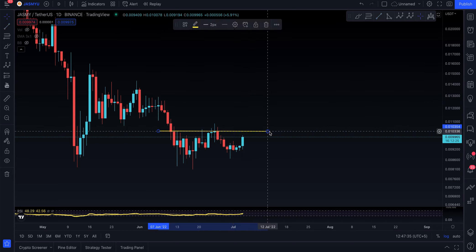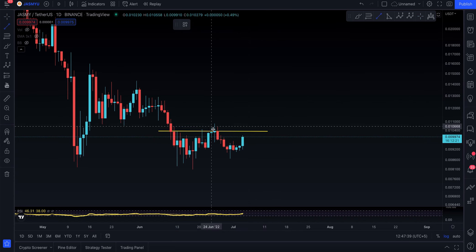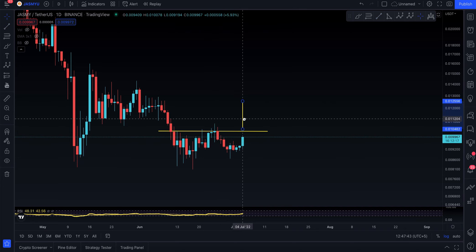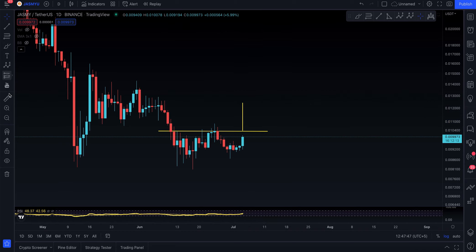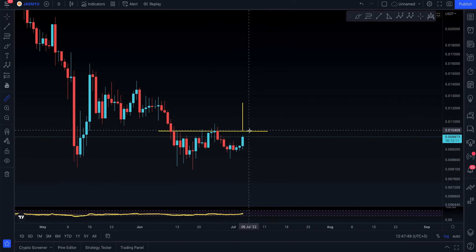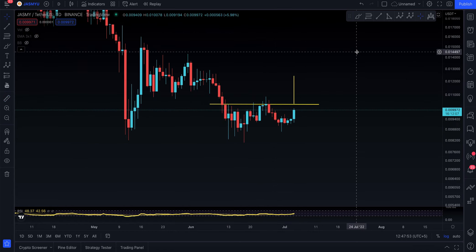If you actually end up breaking this level, that's going to be an amazing trade. You're going to be looking for a technical target going from there to there, which comes up to the 1.2447. This one has to break out, backtest, and then go up — potentially 19%.